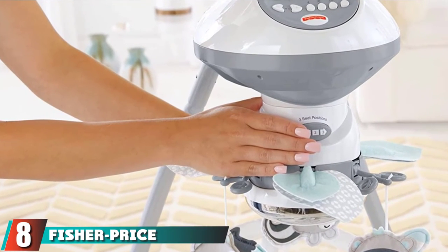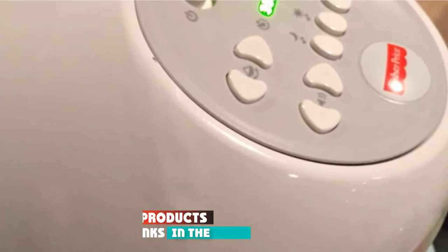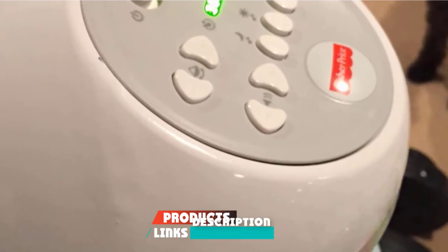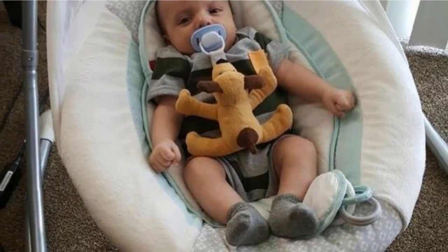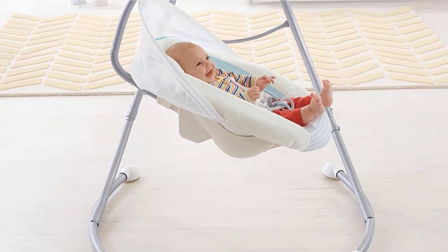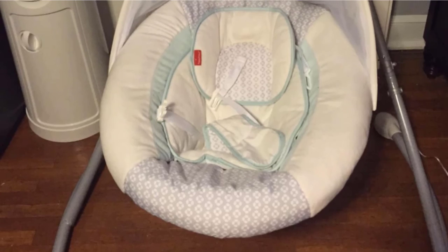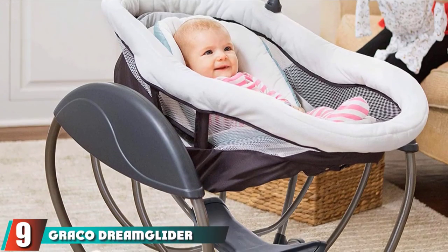Number 8 position is held by the Fisher-Price Moonlight Meadow Swing. Sometimes you just want something that's time-tested — that's where this Fisher-Price Cradle End Swing comes in. This baby swing is a total classic, with 6 speeds of swinging action, 2 recline positions, 16 soothing music and nature sounds, and a motorized mobile with sweet toys. Just strap your baby into the 5-point harness, press a button, and they're off to swinging bliss.